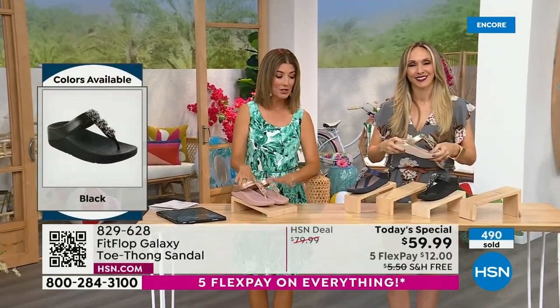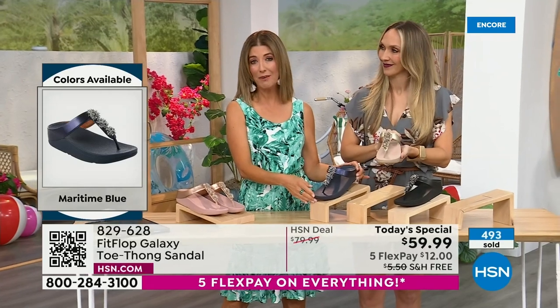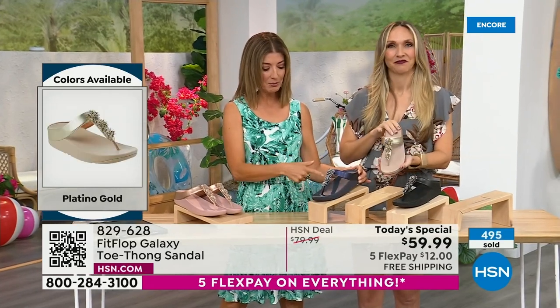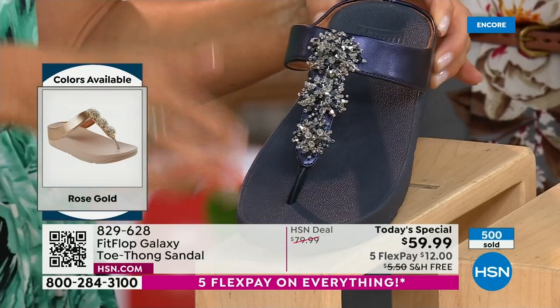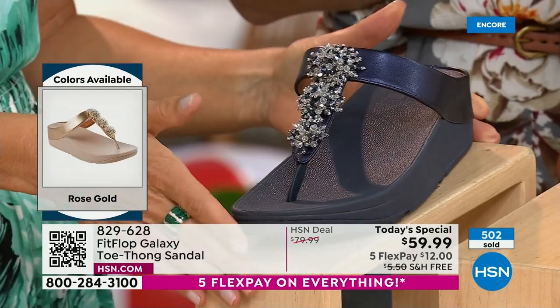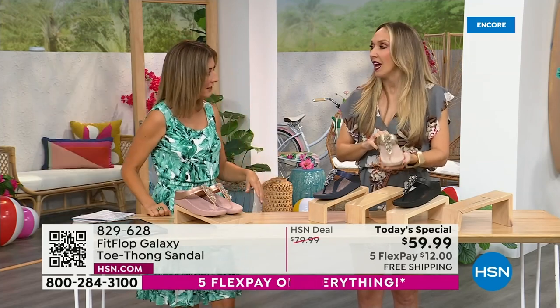We have the rose gold, the midnight blue which is like a rich navy deep sapphire — great with denim or red, white, and blue for the 4th of July. That's fireworks on the 4th right there. We've got the gold, the black, and I'm wearing the silver. This is really hard to find at retail, and we're so glad to have it at a phenomenal one-day-only price.